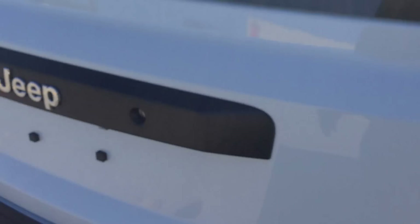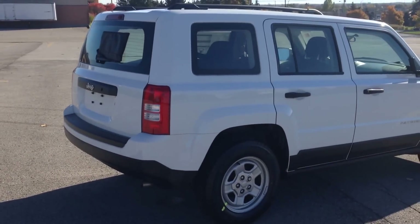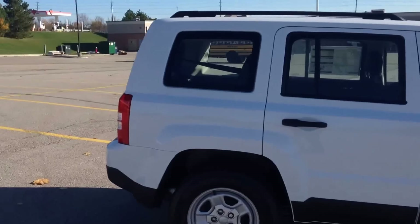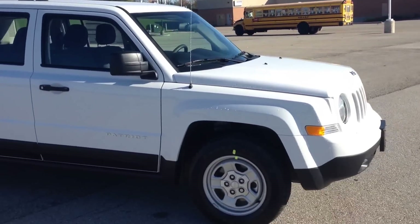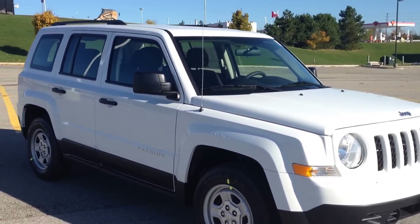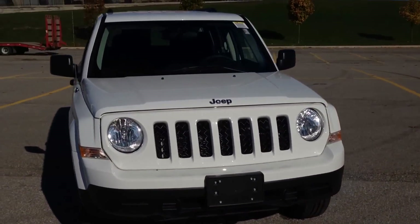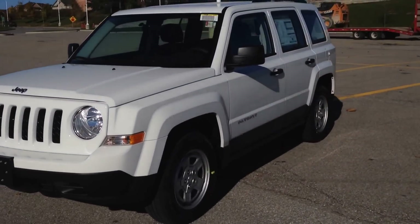So once again, 2015 Jeep Patriot Sport — come in and check it out. We're located at 17615 Yonge Street in Newmarket, Ontario. You can call us at 1-800-803-8831 or visit us online at www.kyverdodgejeep.com.